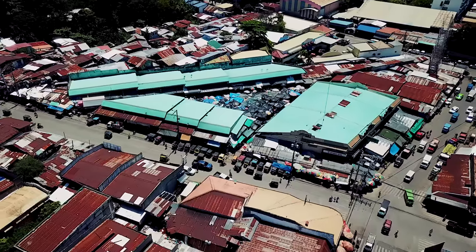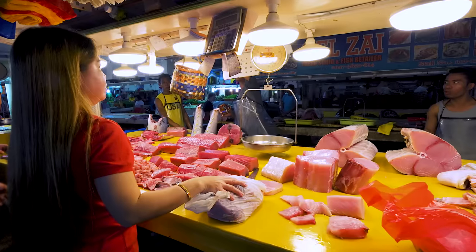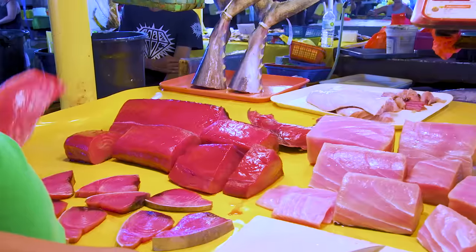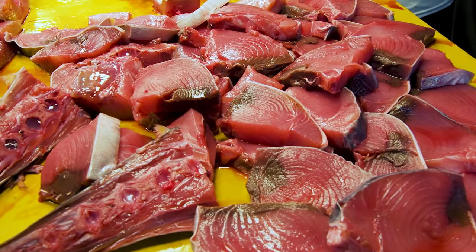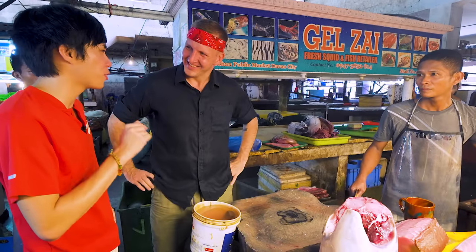Today we're starting off in Banco Rohan Market, Davao's epicenter of all things fresh and yummy. Here in the seafood section, they're slicing up tuna belly, tail, and jaw. But we're here for one extra special cut. Tuna is famous for kini lao, but kini lao is too basic — I'm going to show you something more.